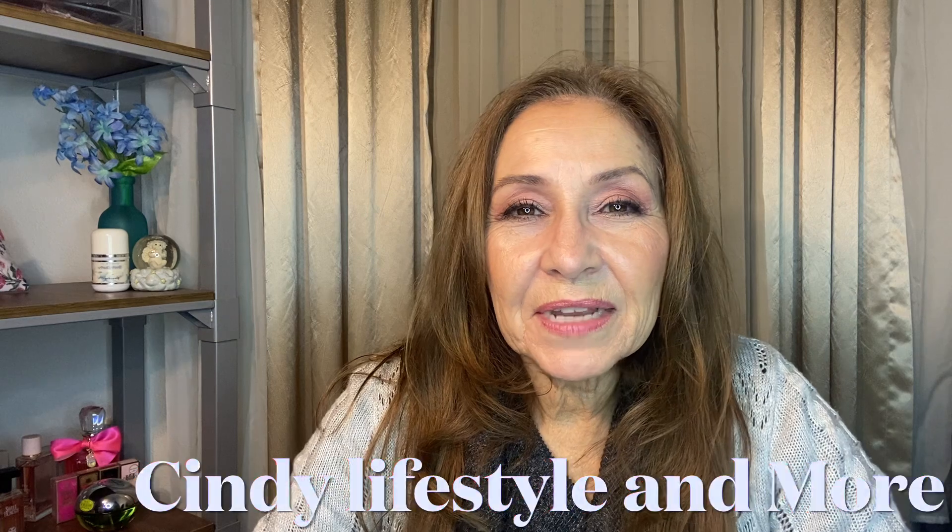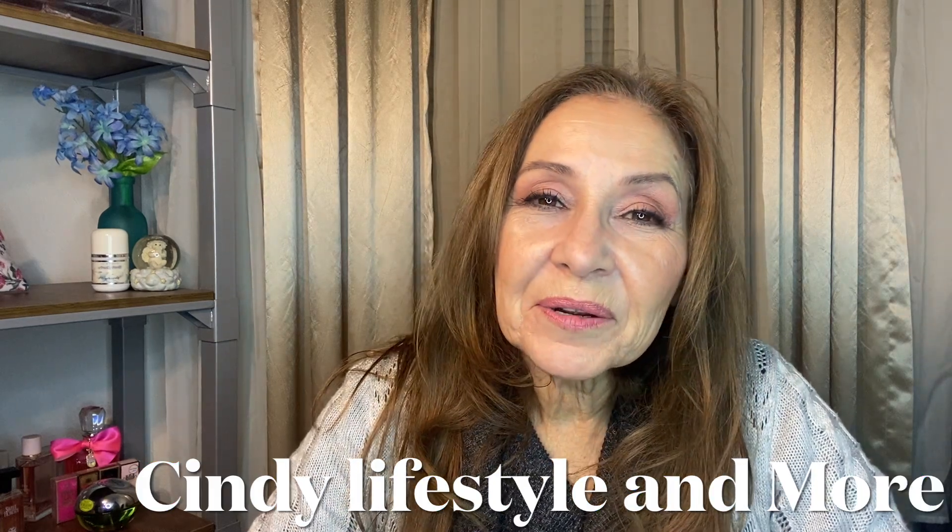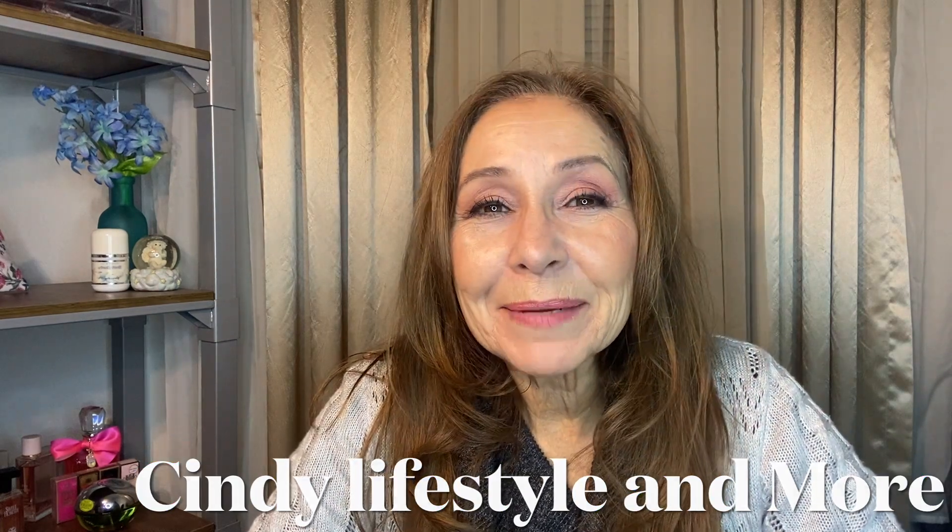Hi, it's Cindy and welcome back to my channel. If you're new, my name is Cindy and I'm 64, welcome. It's the evening and I just got off work and I'm going to give myself something special. I'm going to give something special to the skin right here because it's a little dehydrated and needs some tender loving care, and I need to relax and start giving myself a little facial mask.